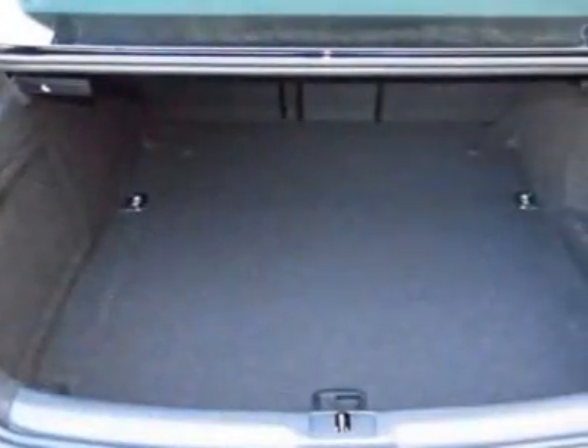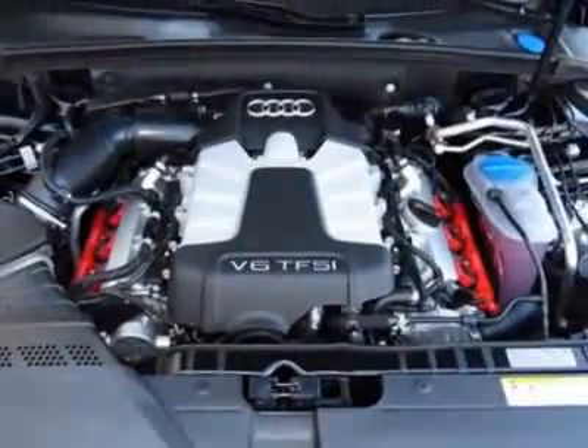Additional options for this vehicle include the Audi Advance Key, front grille filler panel, Bang & Olufsen premium sound system, and brilliant black.